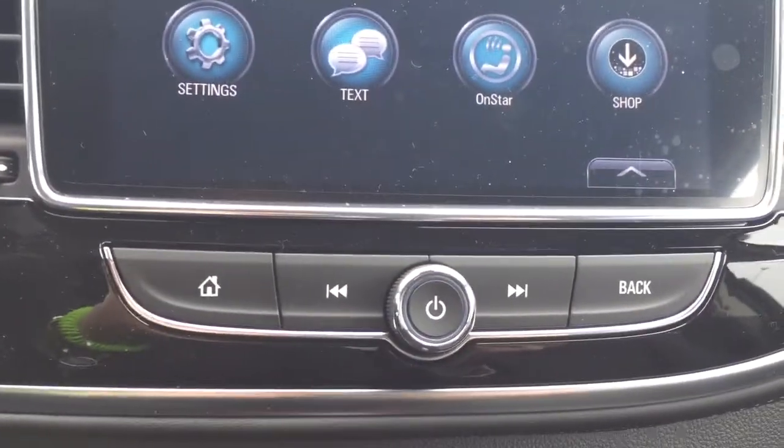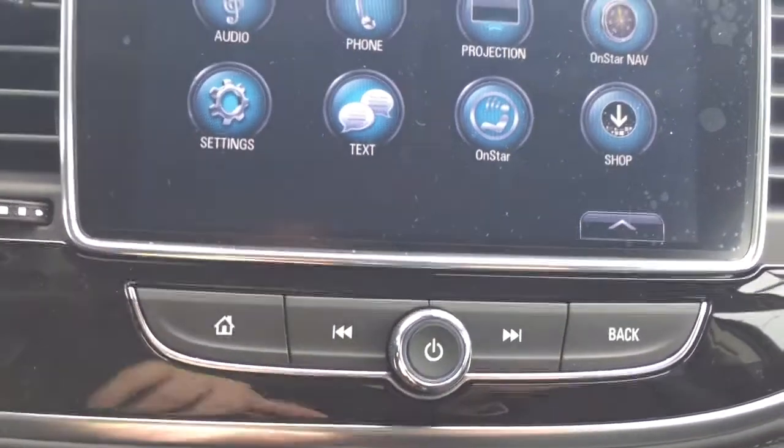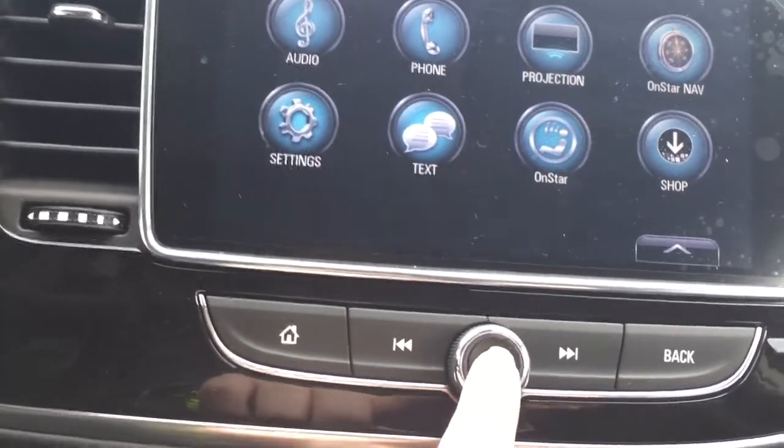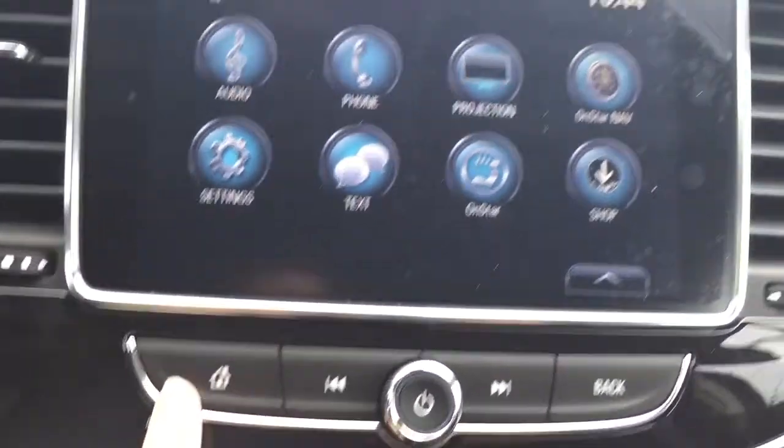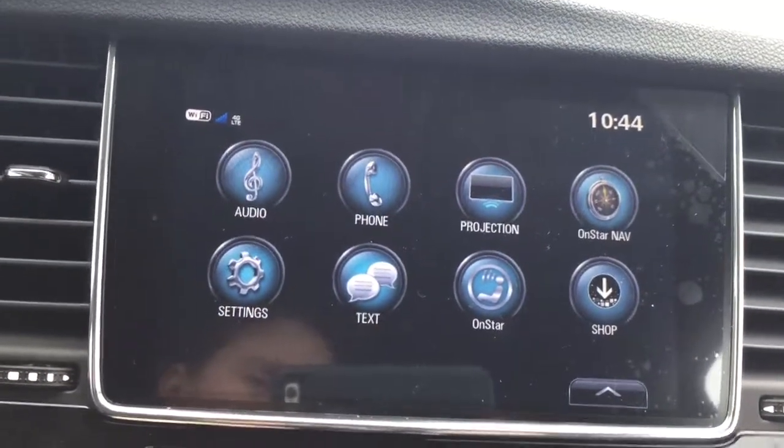The buttons below control the screen above as well as the stereo system. This dial in the center — the button — will turn the stereo system on and off as well as control the volume, and this home button will take you to the main screen with all the options displayed.